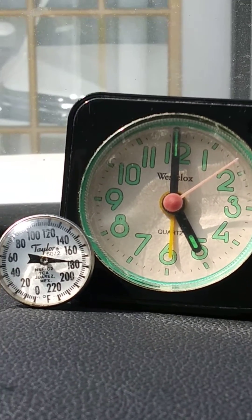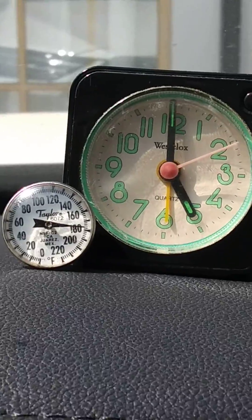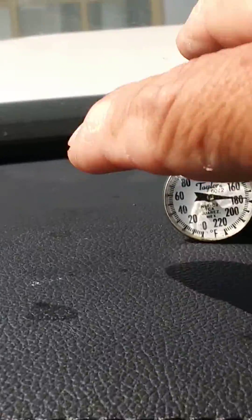But now, what I'm going to do is I'm going to put the thermometer inside this cold iced tea over here, right there. I'll let it cool down a little bit, and let's see what happens. Let's see what happens to the temperature. Here we go.